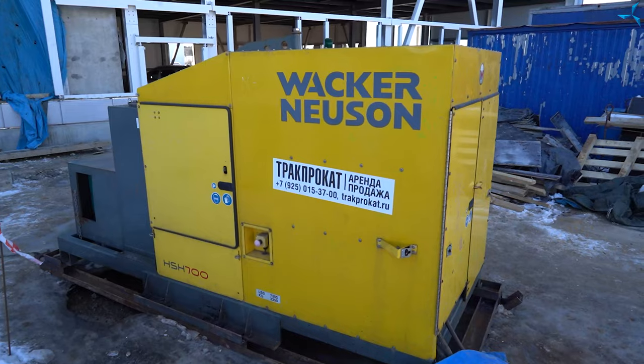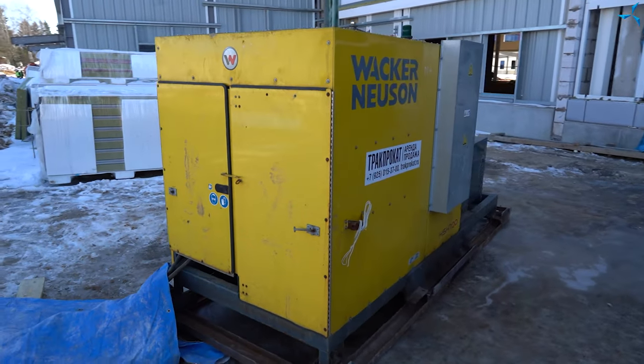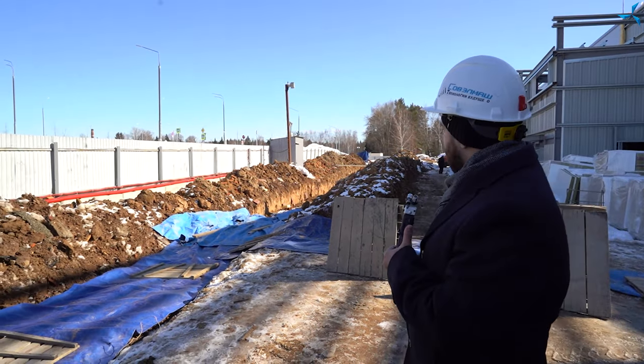Good afternoon, dear viewers. I'm happy to welcome you on the Severmash channel. This is Alexander Sudorov, as always. We are on the construction site. On the left you can see equipment which was delivered on the construction site for heating up the ground. On the right you can see groundwork which has already been conducted.